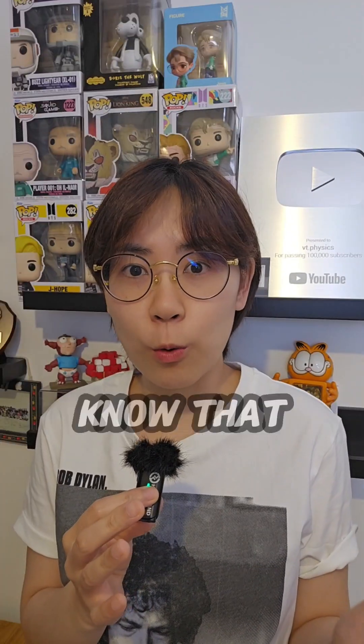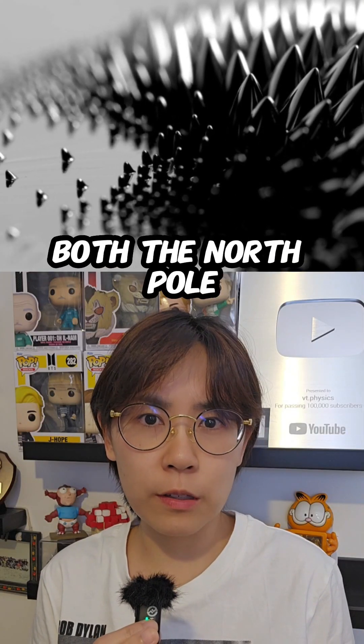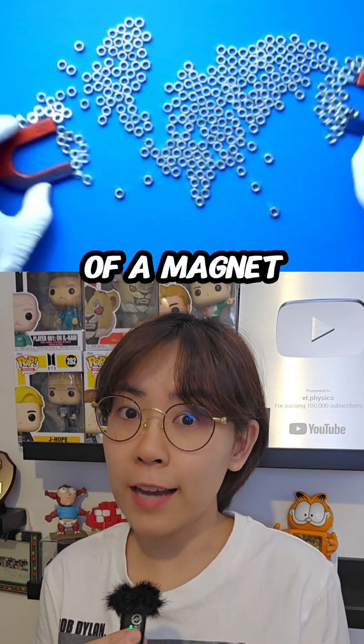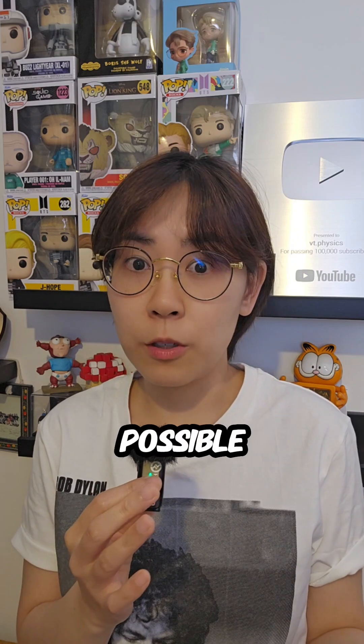Physics or fake? You might already know that ferrous materials like iron, cobalt, and nickel are attracted to both the north pole and south pole of a magnet. But the grapes are being repelled in this video — is that even possible?